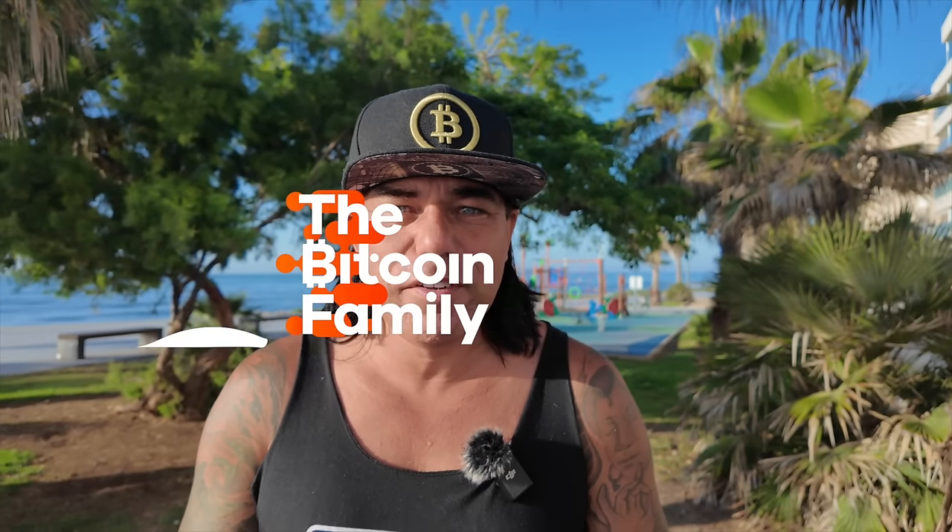Good morning, good afternoon, good evening — wherever you are in this beautiful world, whenever you're watching this video, welcome to the Bitcoin Family channel. For the newcomers, my name is Didi. In today's video: five amazing Bitcoin charts, a trading tip, which projects I'm buying at the moment, a travel tip, the latest news, answers to follower questions, and an inspirational quote at the end.